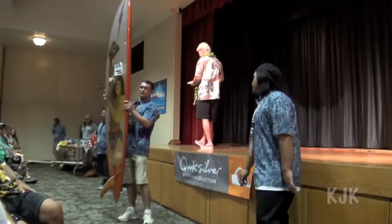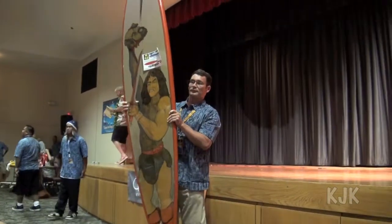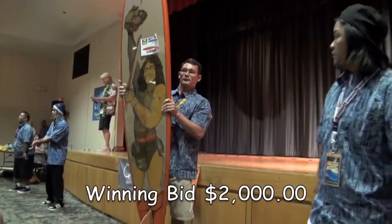We are standing at this particular board right now. That is awesome — we're not looking for more than $1,250. That's good, here we go.